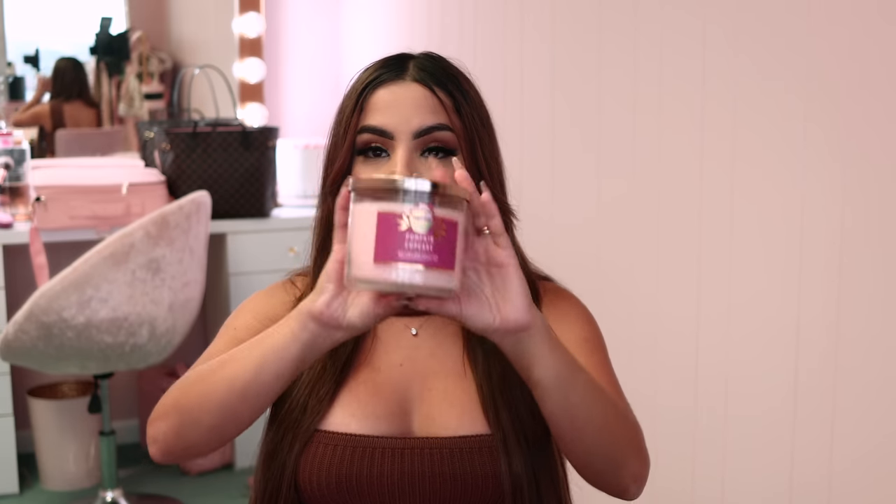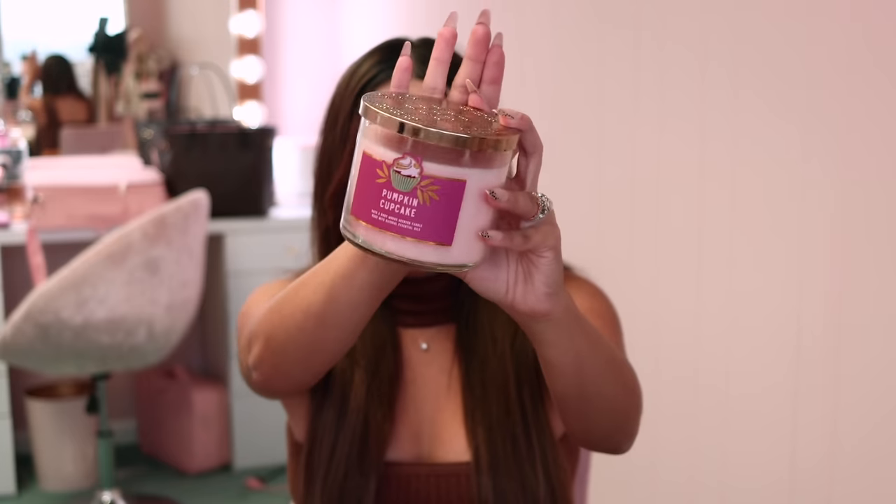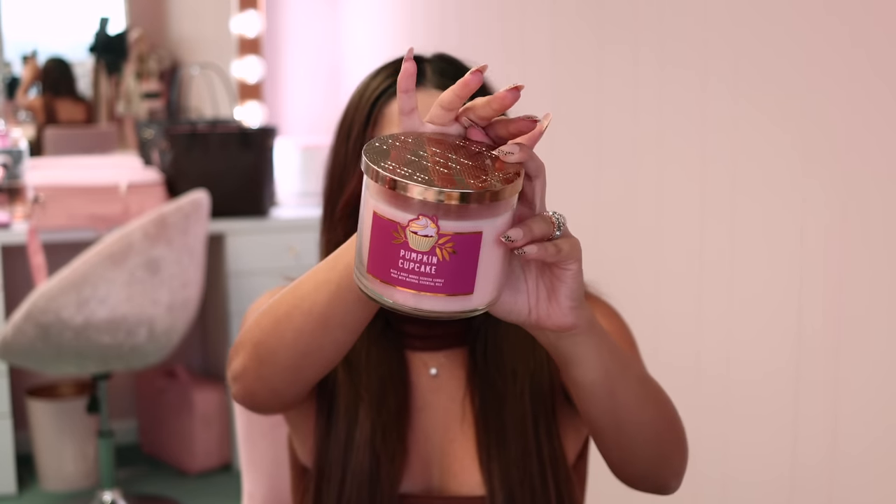This is the pumpkin cupcake candle — my all-time favorite fall scent every single year from Bath & Body Works. You guys must have this; at least get one. It makes your entire house smell like a bakery, but it's not too strong — it's just the perfect amount of sweet. The notes are whipped buttercream, Madagascar vanilla, pumpkin spice, and freshly baked cupcake. The little hint of pumpkin spice brings the fall vibes and it's just a beautiful scent — the perfect fall candle for a girly girl who likes sweet scents.